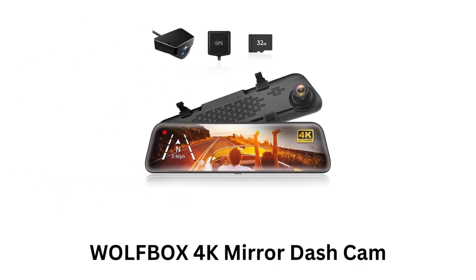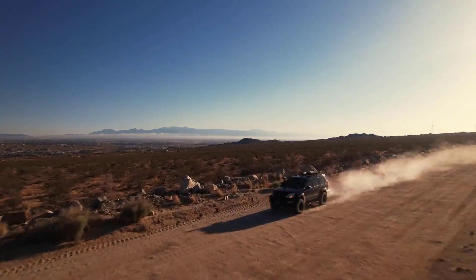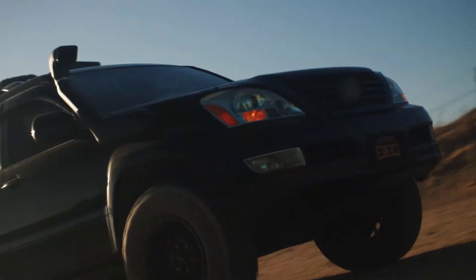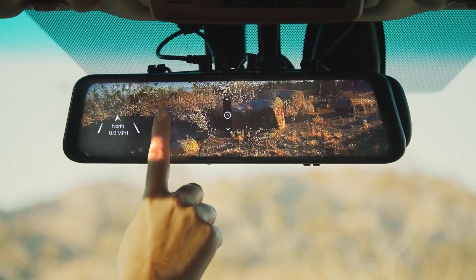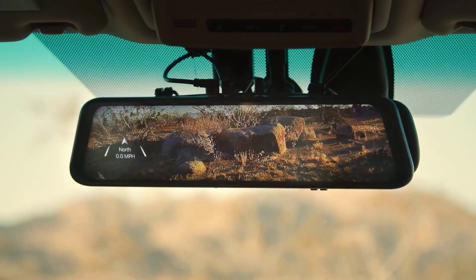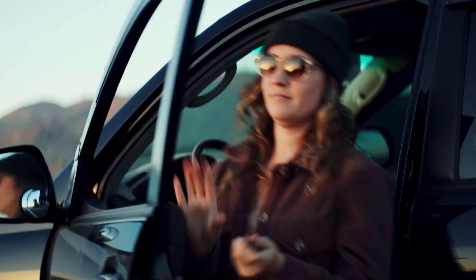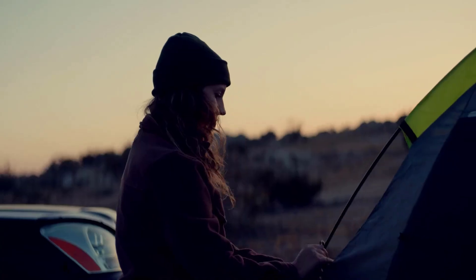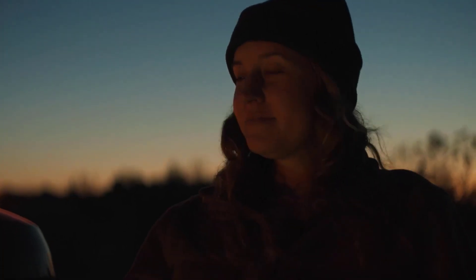2. Wolfbox 4K Mirror Dash Cam. It is a feature-rich dash cam which replaces your standard rearview mirror with a smart, multifunctional display. Its front camera captures video in 4K resolution, while the rear camera records in 1080p, ensuring good quality footage for parking and rearview monitoring. Its large 12-inch screen functions as both a mirror and a display for the camera feed, while its touchscreen interface allows you to easily switch between front and rear views.